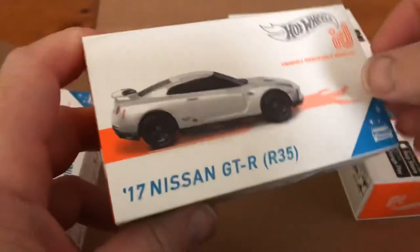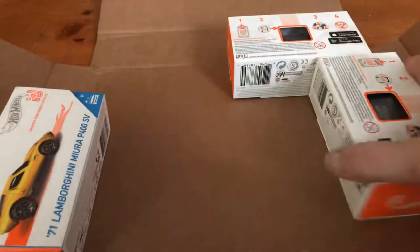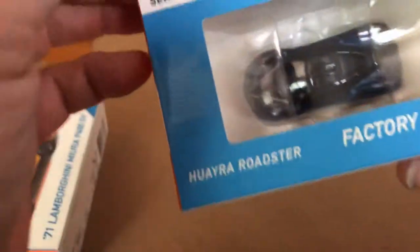The Nissan GT-R — again, picked it up because it's a real car, Factory Fresh series. And the Ira Roadster — it's a Pagani, I think, though I'm not sure how it's pronounced.